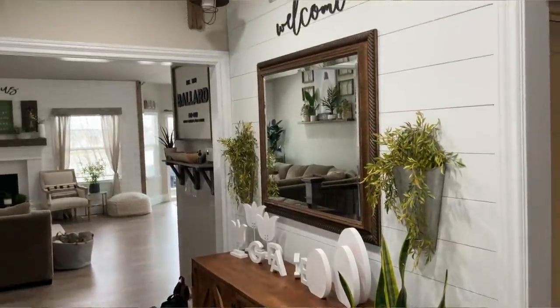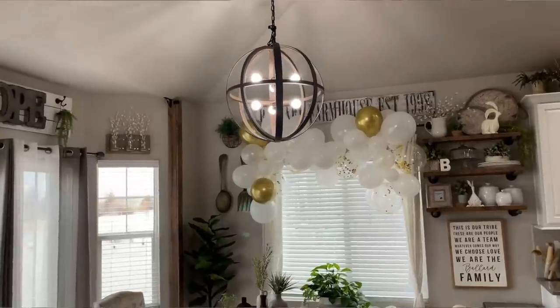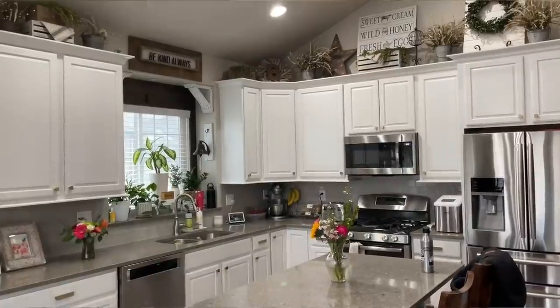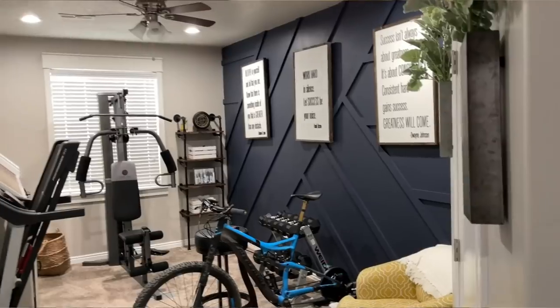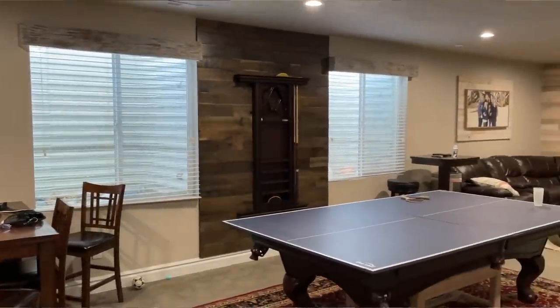Hey friends, welcome to Live in a Country. Today we get to tour another fabulous farmhouse home and I am thrilled because we get to check out Kelly's home from City Girl Meets Farm Boy. I have been following her for as long as I've been on Instagram, so I'm so excited to tour her home on our YouTube channel today. I'll have her link in the description box below, and without further ado, let's get started.